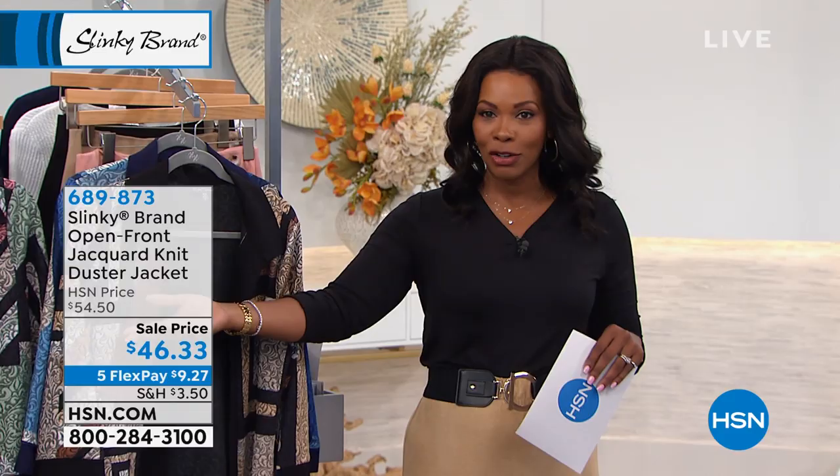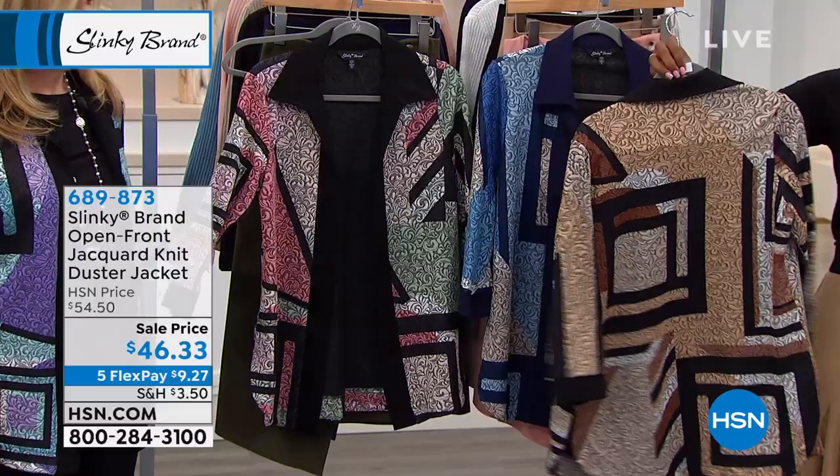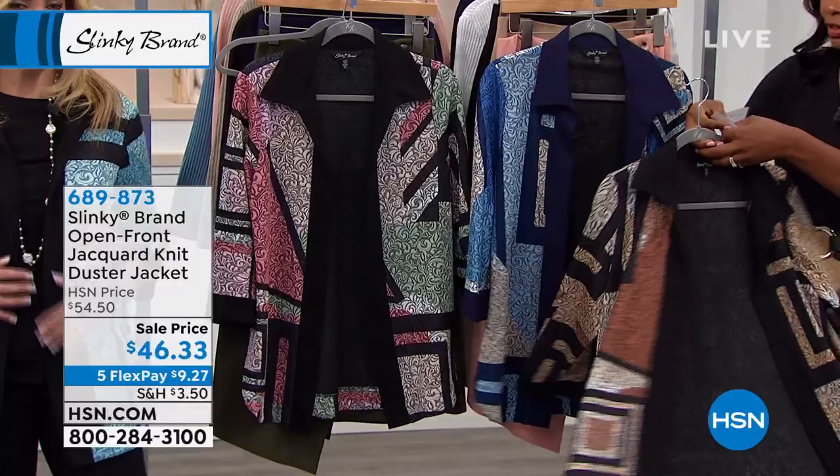This is the second of two hours of Slinky Fashion this afternoon. I'm Tamara Hooks, your host. Jackie Schechter is with us for the rest of this hour as well. Jackie's brought along the open front jacquard knit duster jacket. Let me show you the colors, and then we're going to talk details here.